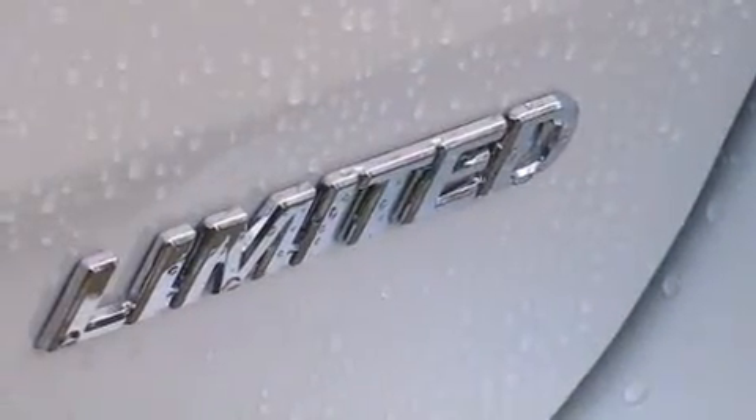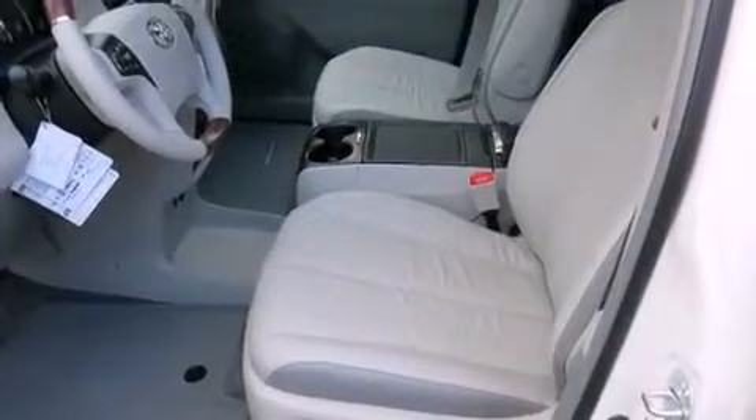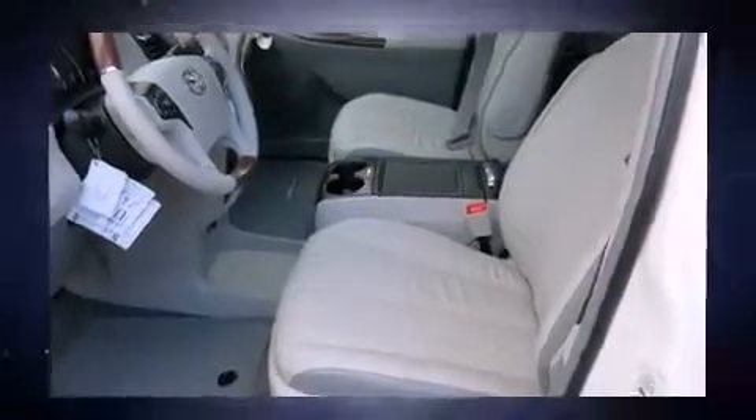A wealth of standard features means that you no longer have to sacrifice, like heated seats, a blind spot monitoring system, a power rear cargo door, and seat memory.